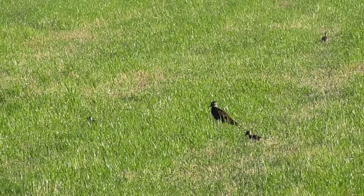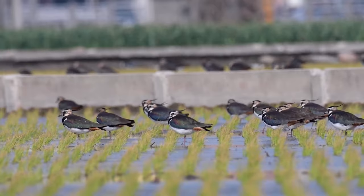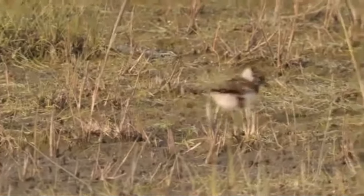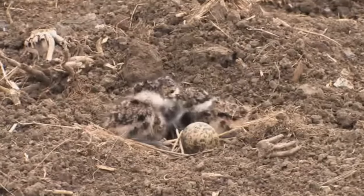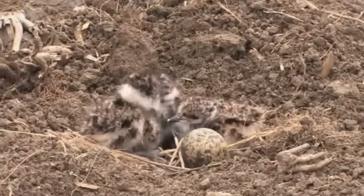It takes 24 days until the young birds have enough feathers to fly short distances. By 35 days they are fully independent and will move away from the breeding territory to flock up with other Lapwings. More than 60% of chicks that hatch do not survive to the point of fledging. Lapwings will only raise one brood of chicks per year, although they will re-nest if their eggs are destroyed early in the season.